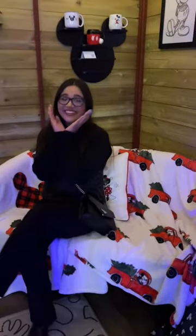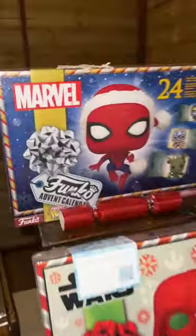There was also limited edition Minnie and Mickey 2022 plushes. I want this Mickey ornament so bad on my tree — it's like the Mickey pretzel. And then these advent calendars from Funko Pop — I want the Mickey and Friends one.